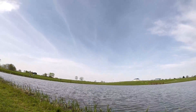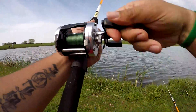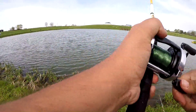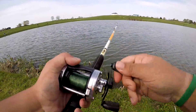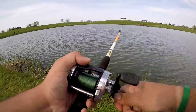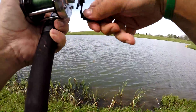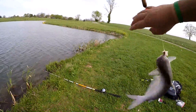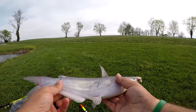Got one! Finally — definitely doesn't feel like a monster, I'll tell you that. He's a little one, yeah, he's small but you can feel him. Alright — first cat of the day! Check him out — nice little channel cat, man. He is pretty, look at that.